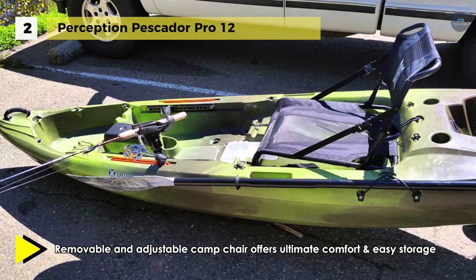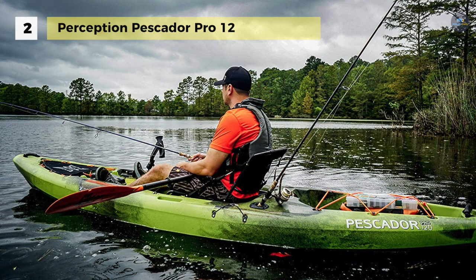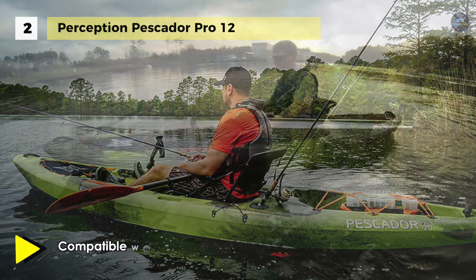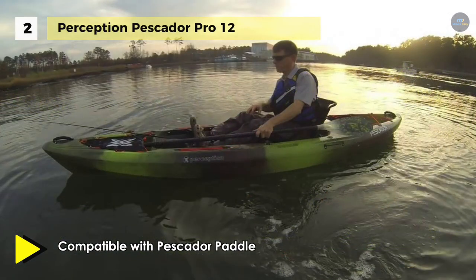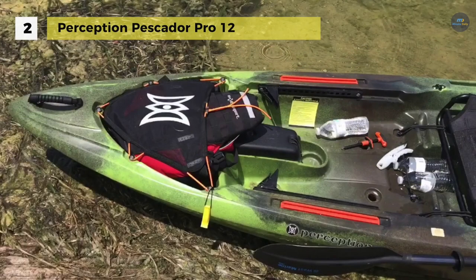It has molded-in rod holders, dual gear track and a fish finder ready center console, which come together to make a great kayak angling package. It also uses a replaceable skid plate on the bottom of the hull that increases durability and prolongs the life of the kayak.